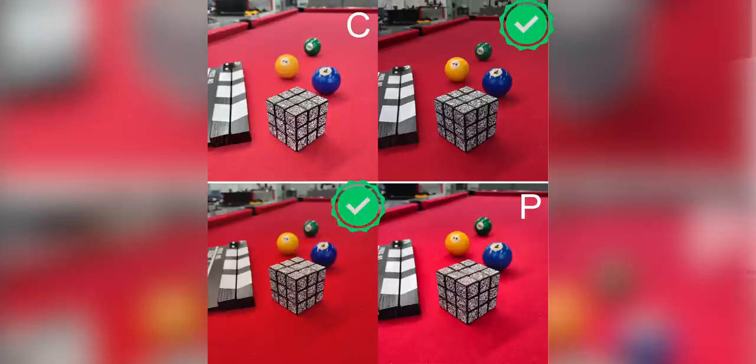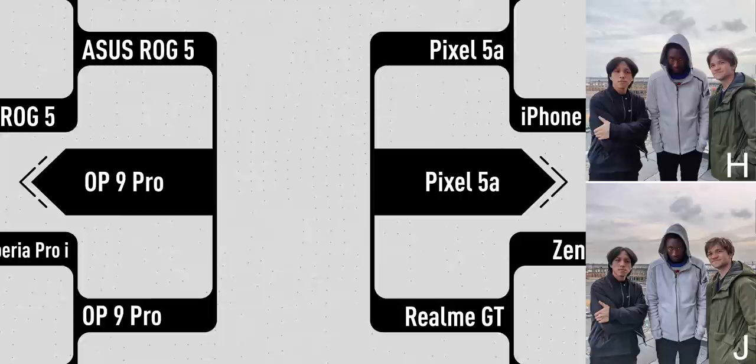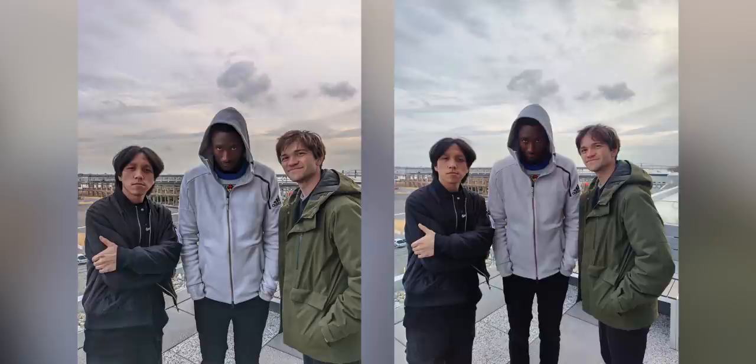The finals came down to the OnePlus 9 Pro and the Pixel 5a — raise your hand if that's what you had written down. This final photo had several skin tones, a sky behind, subjects in front of a distant background. The winner of the blind smartphone camera test 2021 is the $399 Google Pixel 5a. It won by having more contrast and bringing in more color from the sky. 75% of you picked the Pixel as your champion — the people's choice blind camera test winner.